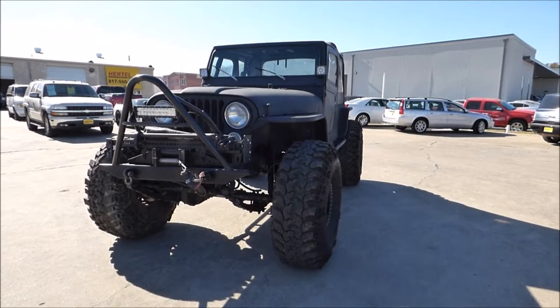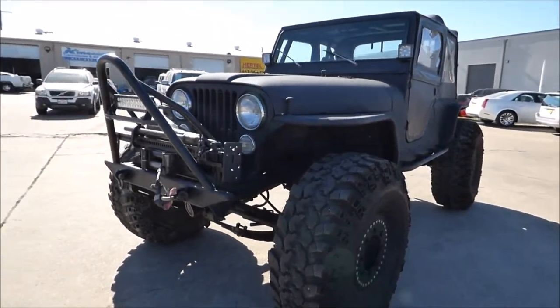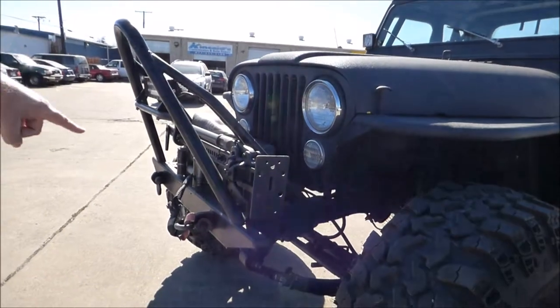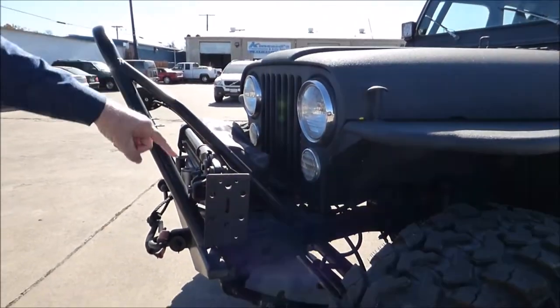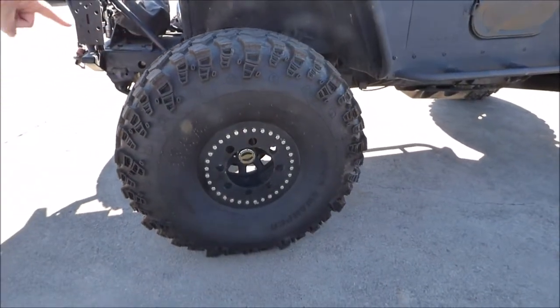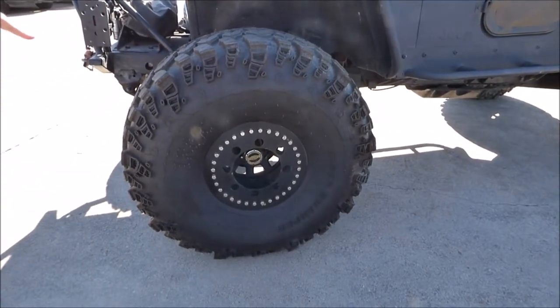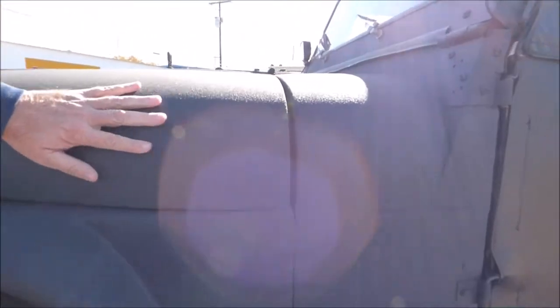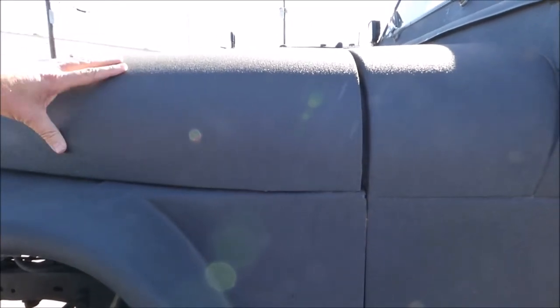Let's take a closer look. First of all, you can see it's got the light bar on the front with the LED lighting. You have a 12,000 pound winch on it, brand new 42-inch Super Swamper tires — these are about $300 each. This is a really cool thing: they powder coated the whole vehicle, which gives it a much more rugged look and of course it's going to be more durable.